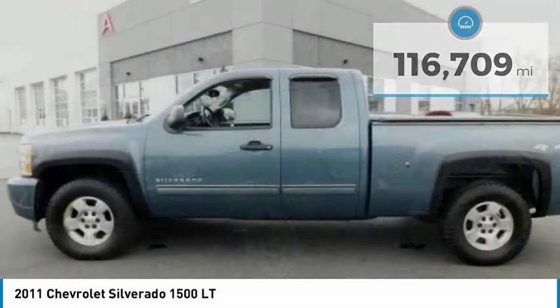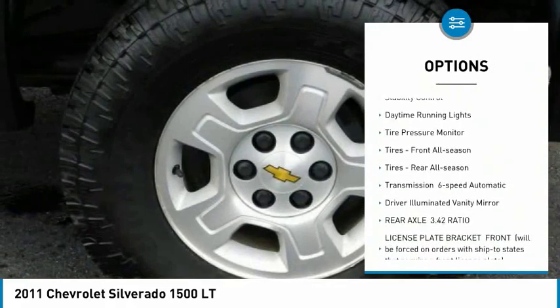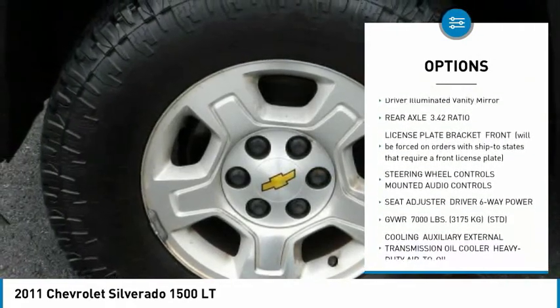Here are some of this vehicle's great options: four-wheel drive, heated mirrors, traction control, stability control, daytime running lights, and tire pressure monitor.